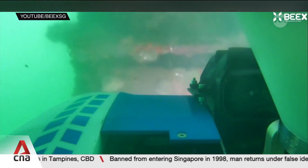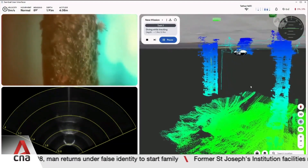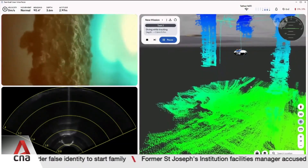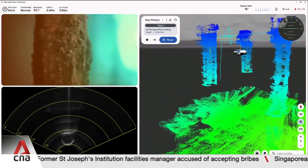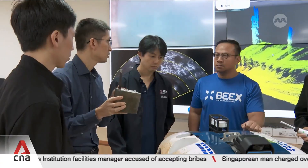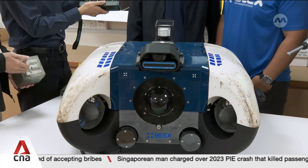This robot is used globally to inspect underwater structures like pillars and seawalls. It obviously beats having a person do it manually, which can be labour-intensive, unsafe and restrictive in small spaces. With the new grants, one research team is looking to modify it for use in Singapore.